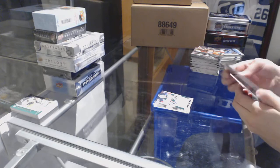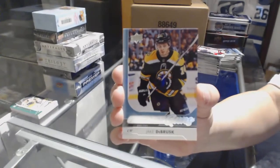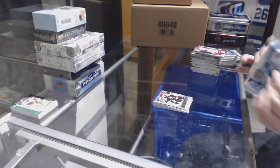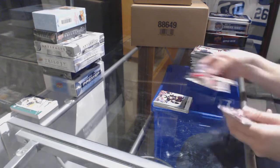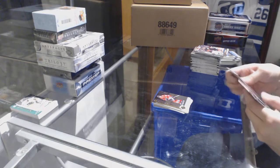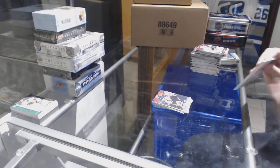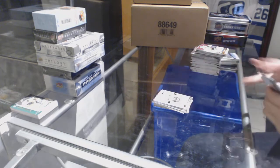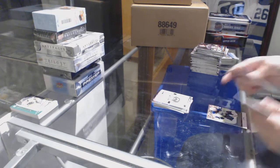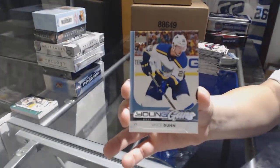Look at Nolan Patrick scoring goals — who knew he could do that? Young Guns for the Boston Bruins, Jake DeBrusk. Shining Stars of Patrick Kane for the Chicago Blackhawks. Canvas of Jakob Slavin for the Carolina Hurricanes. Jakob Boracek Portraits for the Flyers. Young Guns for the St. Louis Blues, Vince Dunn.